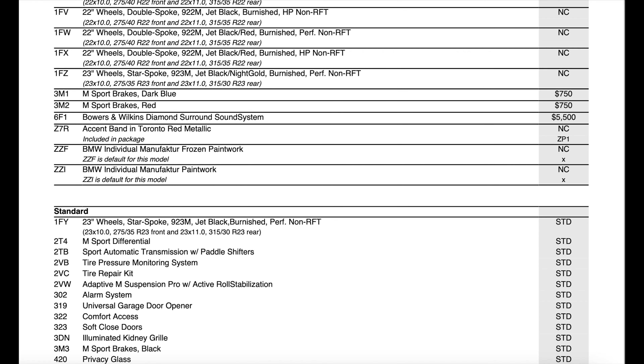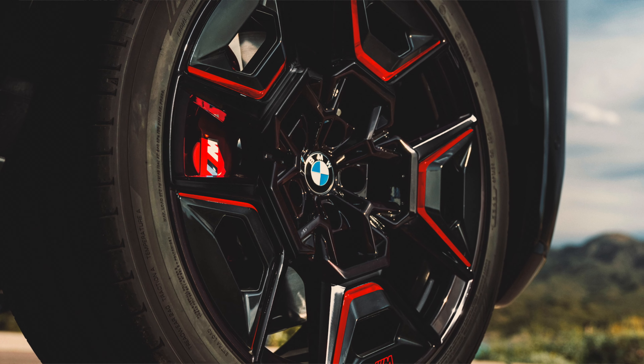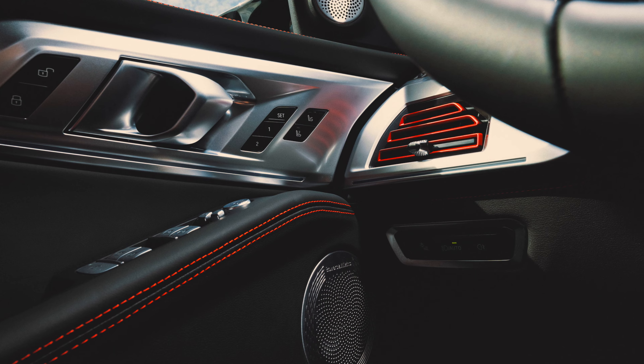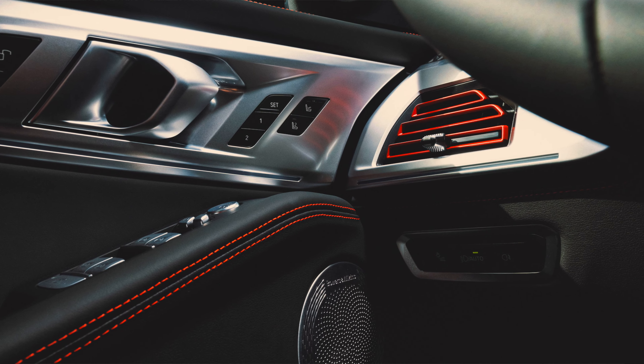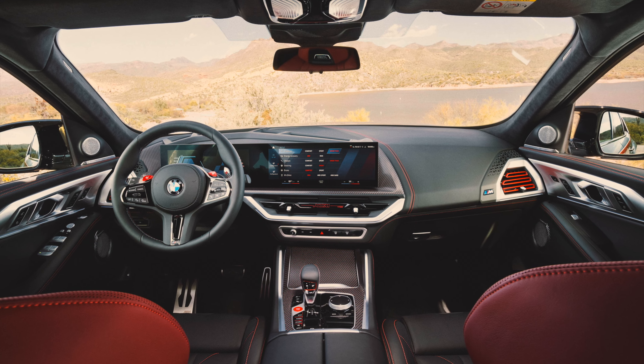The next section covers the standalone options. You have different wheel options that you can choose from, but I don't know who's going to get this without getting the jet black and red wheels — those are just fantastic. Then you have the dark blue brakes or the red brakes. I don't know who's getting a Label Red without the red brakes. And the last optional item is the Bowers & Wilkins Diamond Surround System. When you've already paid this much for a vehicle, why would you not want the most upgraded sound system you can have?